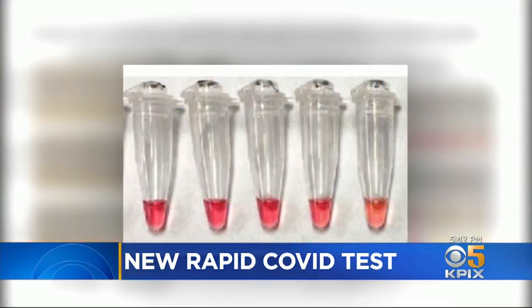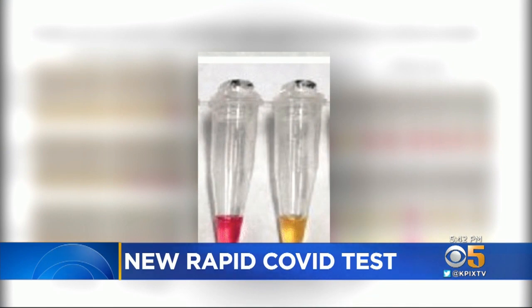The reaction starts out pink, and if the viral RNA is in there, it turns yellow in 30 minutes. So it's very quick, very easy to read out, and does not take a sophisticated machine.